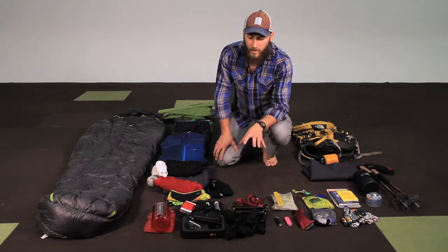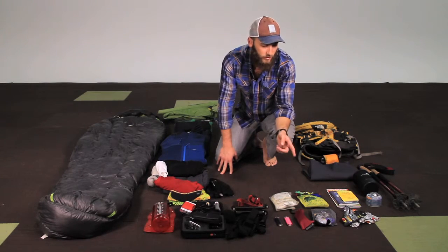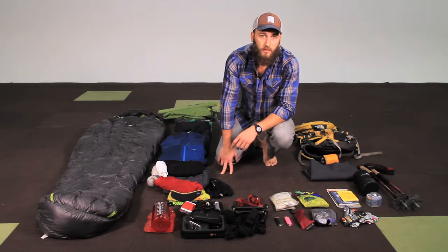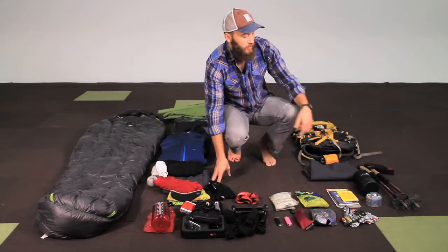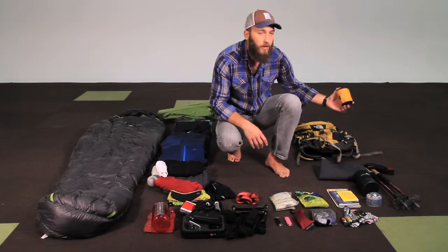Next is some personal items: camera gear, a medical kit, earplugs, sunglasses, water treatment, and then a bunch of goos. I'm doing long days and stopping to eat just isn't going to work with the schedule, so those will provide some calories. Your headlamp — never ever leave it. The cooking system, sleeping pad, backpack, and a rain cover.